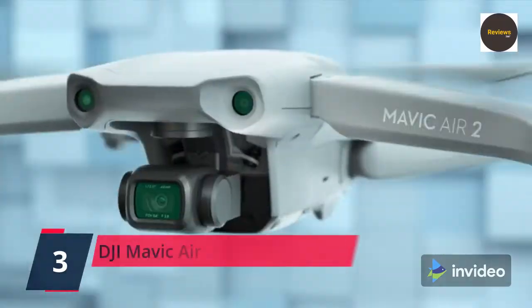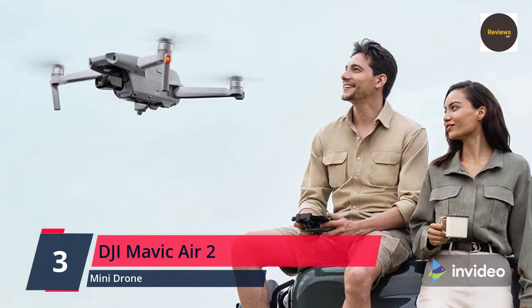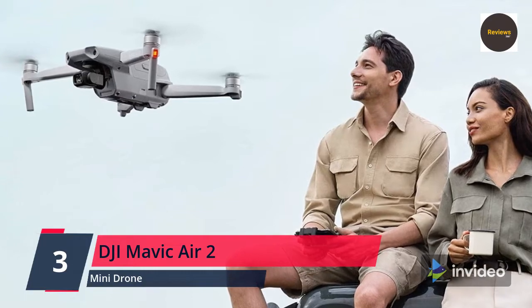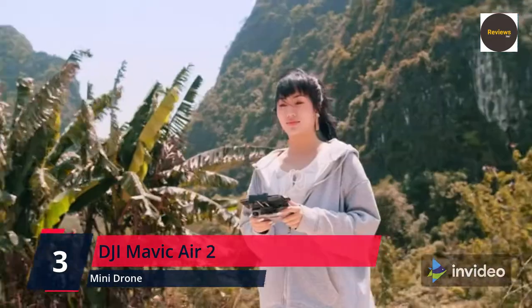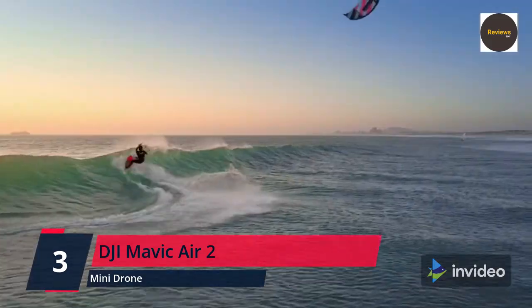Number three: DJI Mavic Air 2 Fly More Combo — drone quadcopter UAV with 48MP camera, 4K video, 8K hyperlapse, half-inch CMOS sensor, 3-axis gimbal, 34 minutes flight time, ActiveTrack 3.0, and OcuSync 2.0. The Mavic Air 2 takes power and portability to the next level, combining a powerful camera with intelligent shooting modes for stunning results.